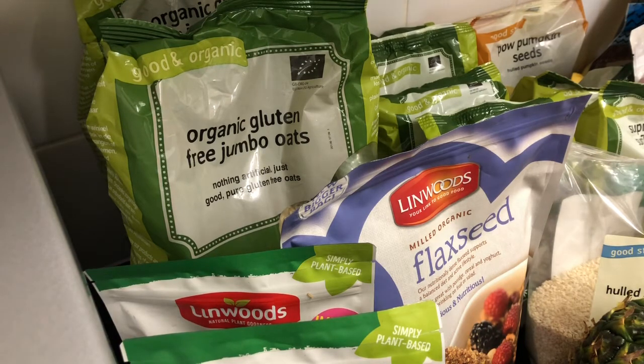I did research on the seeds — sunflower, pumpkin, linseed, sesame — a few weeks ago to make sure they're gluten free. The conclusion is that they are naturally gluten free, but they can sometimes get cross-contaminated depending on how they're prepared. So far I've been using them without any problems, so fingers crossed that stays the same.